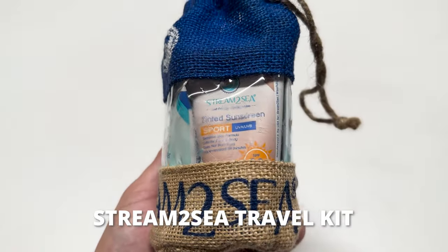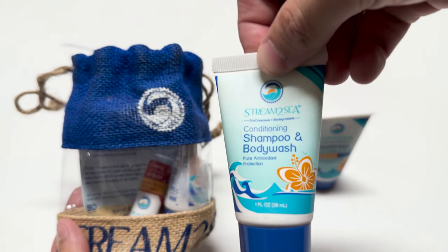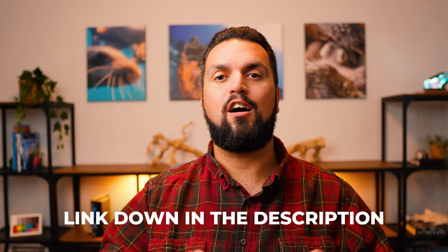This bundle comes in at just under $30 as of the time of recording, and it is packed with everything the traveling diver is going to need. Sunscreen? Check. Shampoo? Check. Body wash? Check. The best part is that it is all truly reef safe, because Stream2Sea really does care about the environment. Unfortunately, there are some products that say they're reef safe but aren't when you check the ingredients, but Stream2Sea actually is legitimately reef safe. There are some other goodies in this bundle as well, so click the link in the description and check it out for yourself.